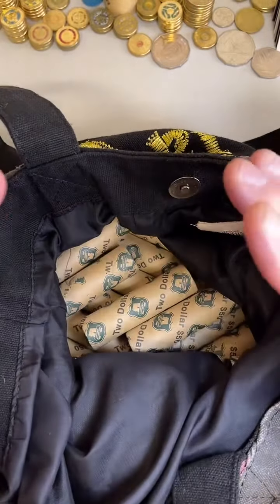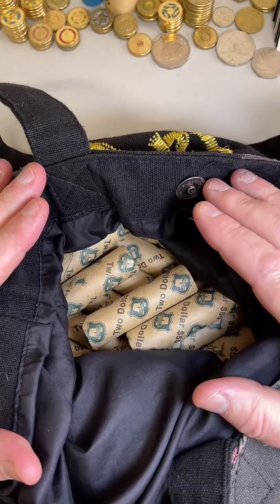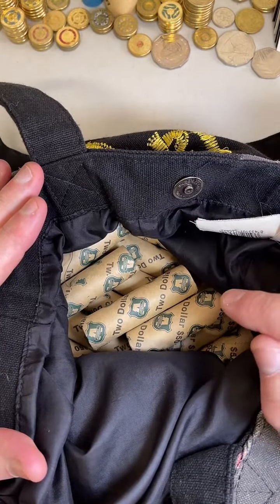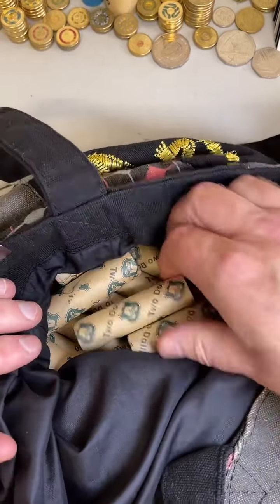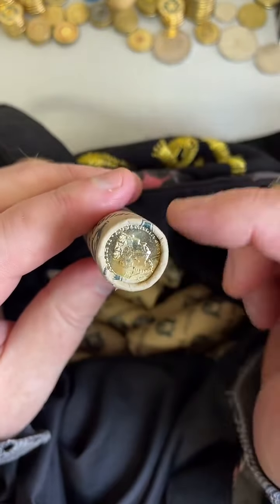Michael here from Coin Collecting and Detecting. I just picked up a whole bunch of $2 coin rolls. I wanted to get some $1 rolls as well but the bank was out of them, so I just got a couple more of the $2 rolls. There's a bit of a situation with what I've found — here's what sometimes happens.